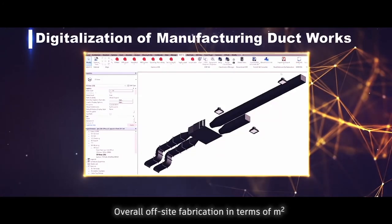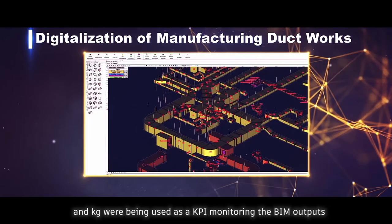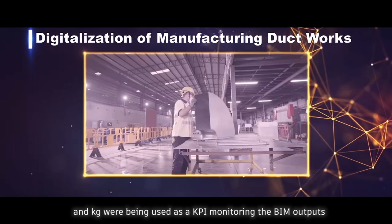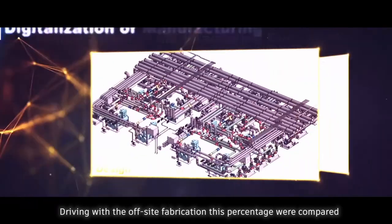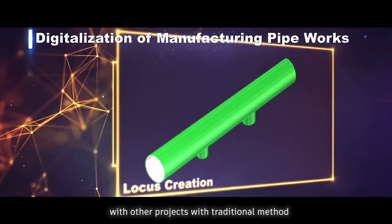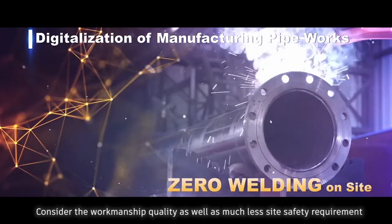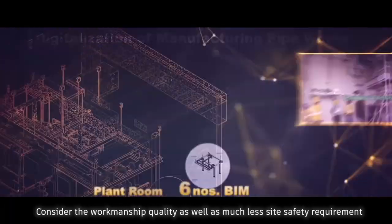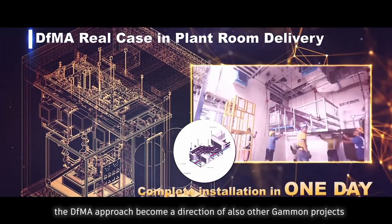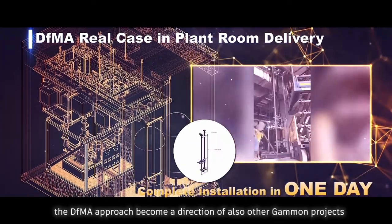Overall off-site fabrication in terms of m² and kg were used as KPIs monitoring the BIM outputs. Driving off-site fabrication, these percentages were compared with other projects using traditional methods. Considering workmanship quality as well as much less site safety requirements, the DFMA approach has become a direction for other Gammon projects as well.